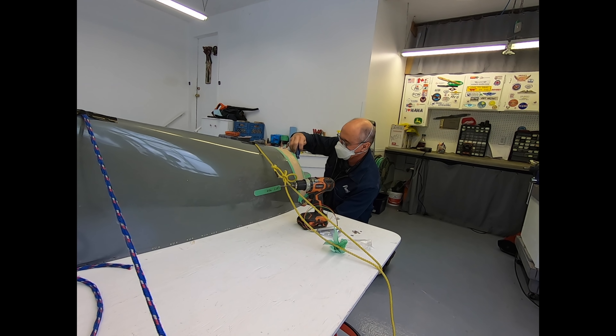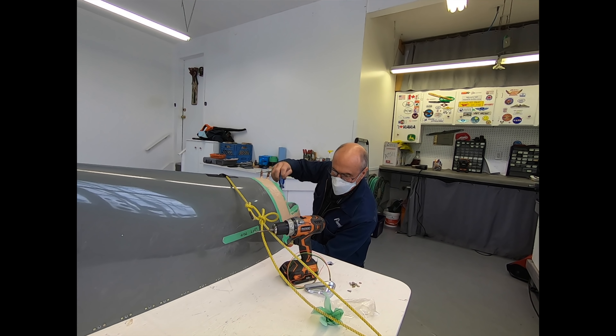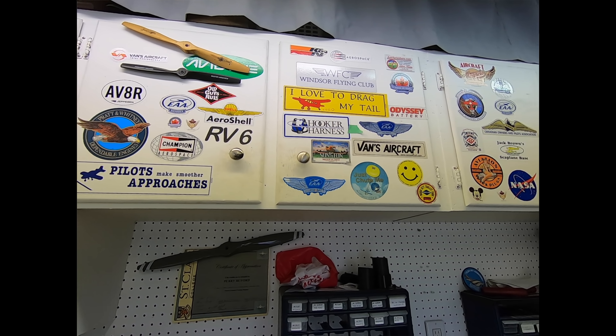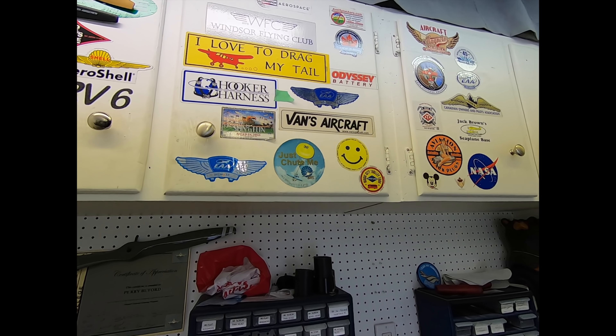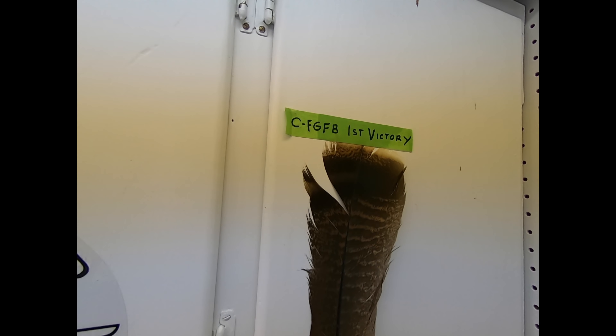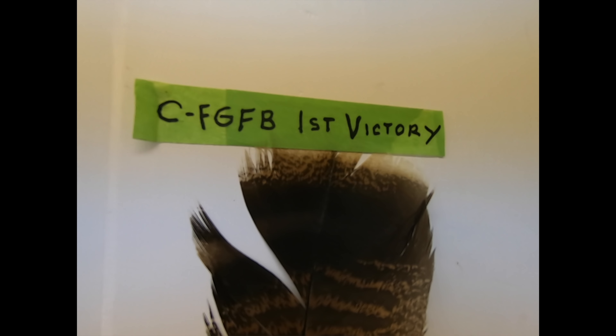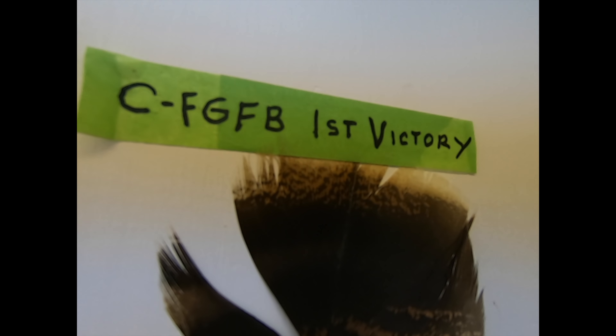This is my garage at home — this is Perry's garage at home, where I built my RV7. I guess this is my birth den. Got lots of nice stickers from all over the place, and this is my favorite sticker right here. And this is a special memento — a flight feather from a turkey vulture that I hit on the way down to Florida and the Bahamas. My first victory!